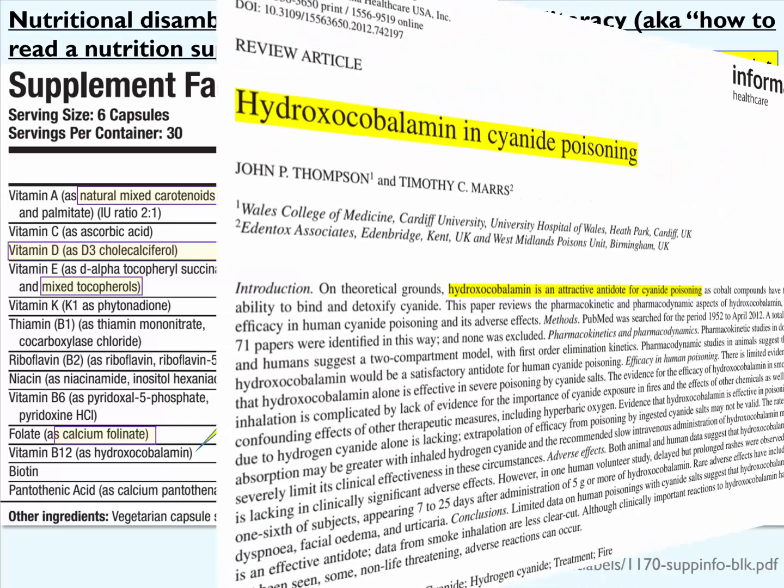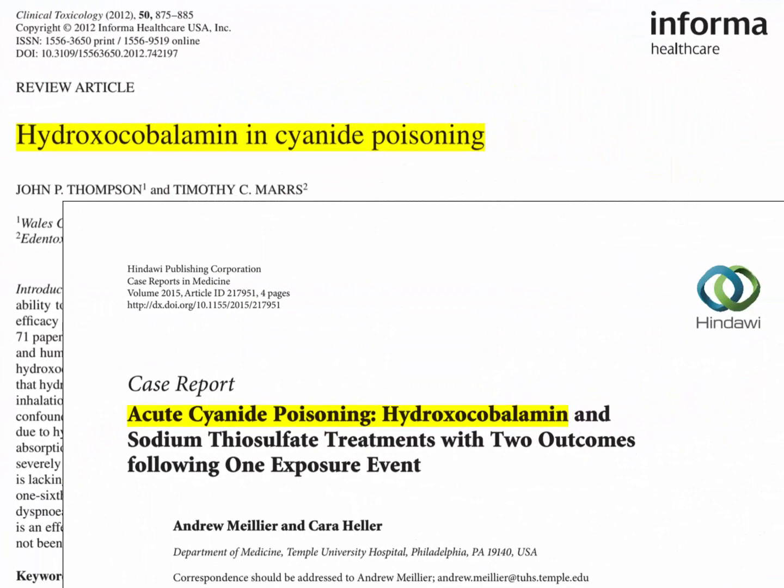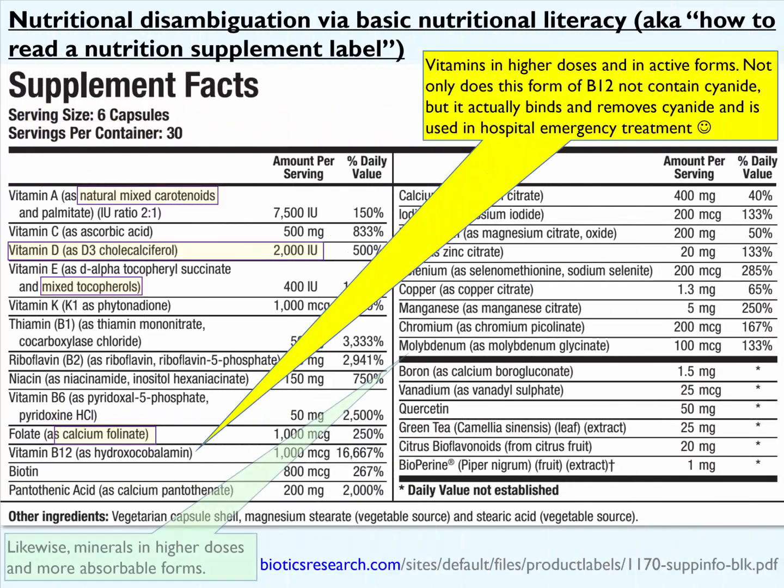Not only does this form of B12 not contain cyanide, but it actually binds to and removes cyanide and is used in hospital emergency treatment of cyanide poisoning. So this form of vitamin B12 called hydroxycobalamin actually binds onto cyanide and helps remove it from the body. You'll also notice that the minerals are in higher doses and also in more absorbable forms.